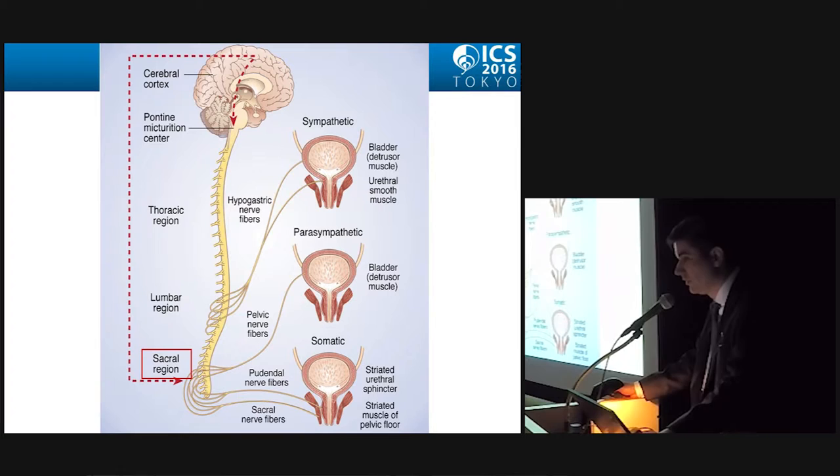This illustration shows the nerves related to the sympathetic nervous system — here we can see the hypogastric nerves — and the parasympathetic nervous system, with the pelvic nerve fibers.